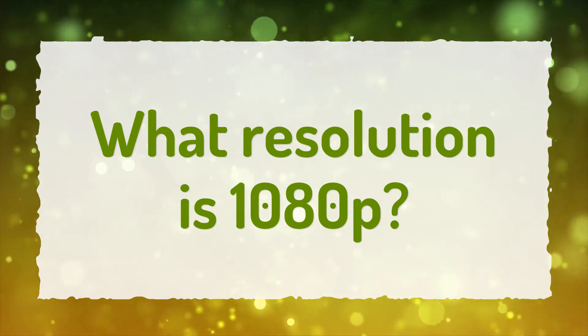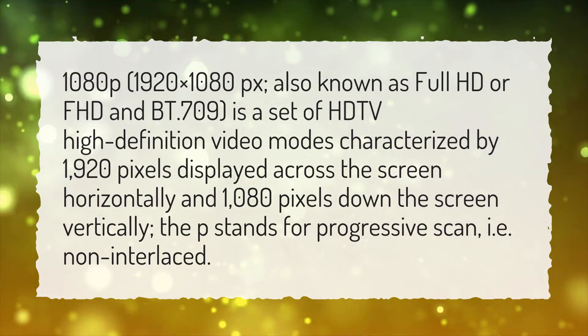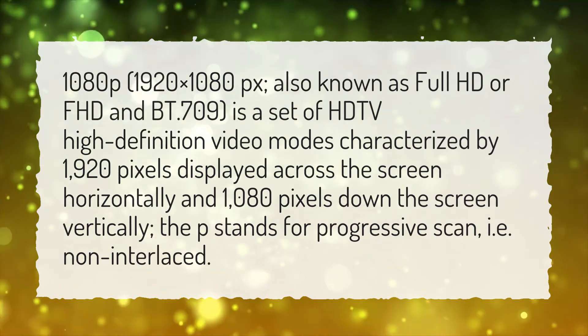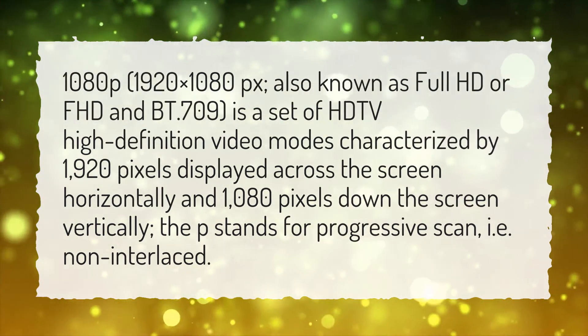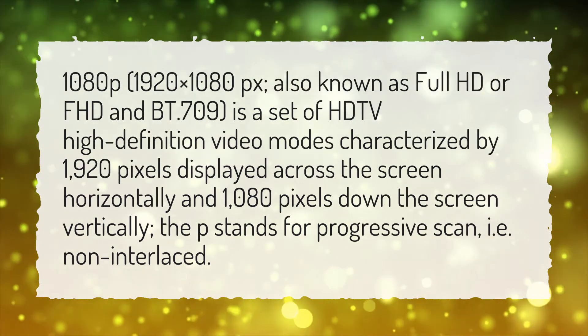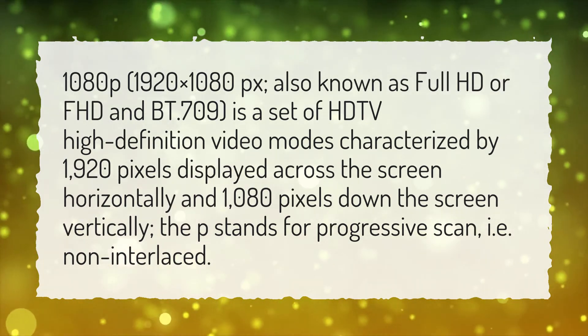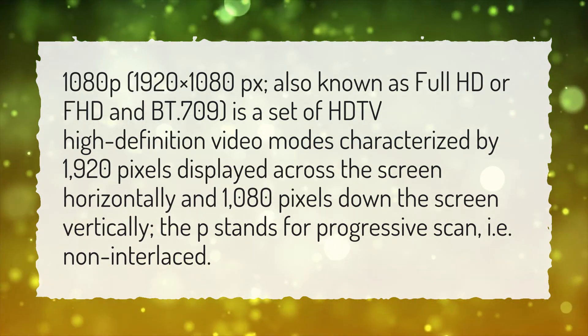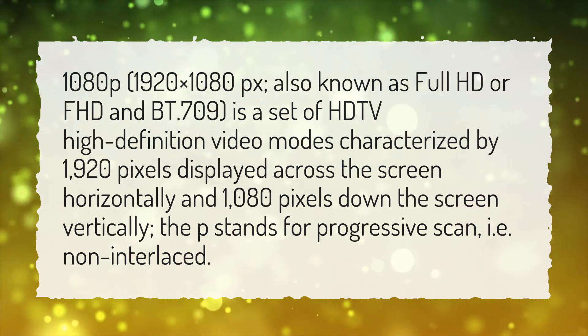What resolution is 1080p? 1080p, 1920x1080px, also known as Full HD or FHD and BT.709, is a set of HDTV high-definition video modes characterized by 1920 pixels displayed across the screen horizontally and 1080 pixels down the screen vertically. The P stands for progressive scan, i.e. non-interlaced.